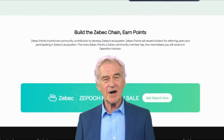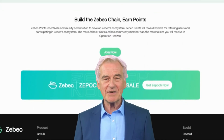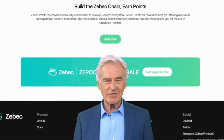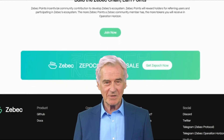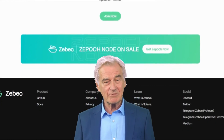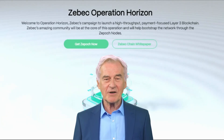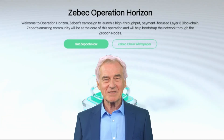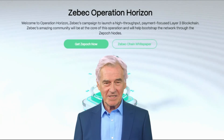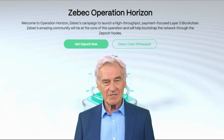ZBeck Protocol leverages several building blocks to create its seamless financial ecosystem. First, blockchain technology: ZBeck utilizes the Solana blockchain, known for its speed and scalability, which acts as the foundation ensuring transactions are recorded securely and quickly. Second, ZBeck's continuous settlement mechanism ensures that transactions happen almost instantly, eliminating the need for lengthy waiting periods.